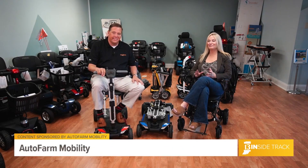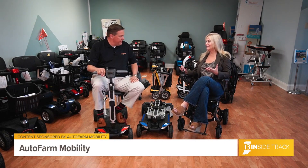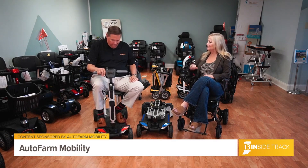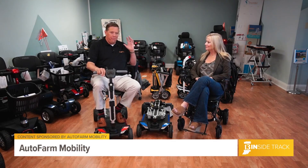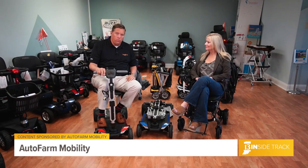We are joined by our friend, the owner of Autopharm Mobility, Jim Kisling. Hey, Laura. And we're in Daleville. We're just about 25 minutes northeast of Fishers on I-69, about a mile east of I-69 at exit 234.